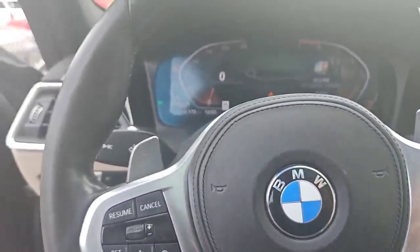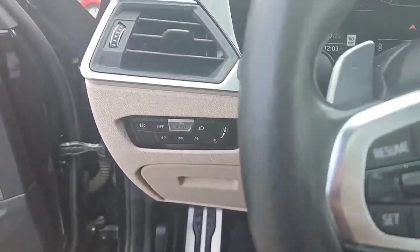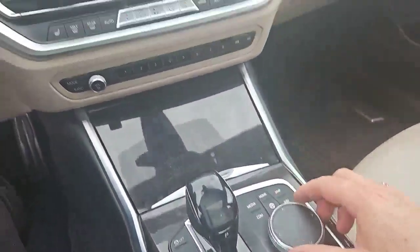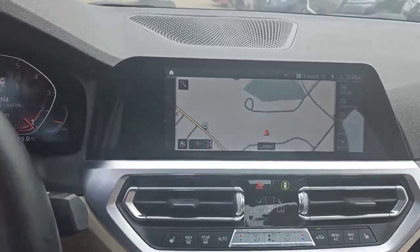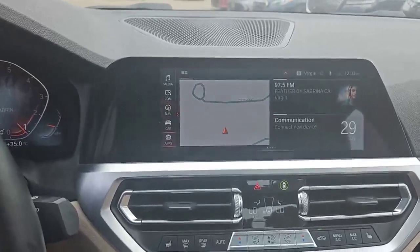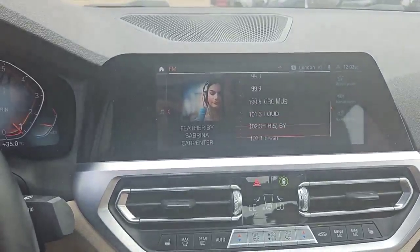We've got your paddle shifters here as well. Your sensors on the left, all of your lights here, and automatic transmission. We also have the control knob to access all of your needs — screens, navigation maps, and channel changes.